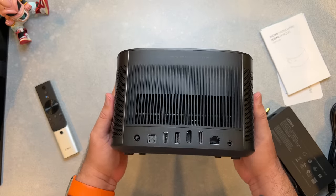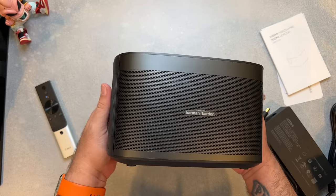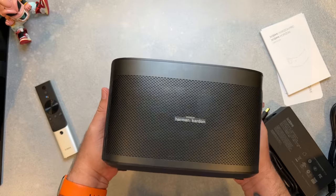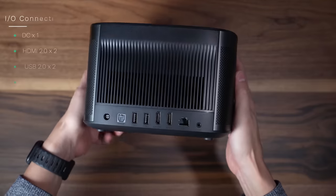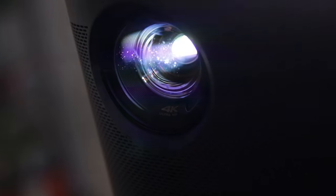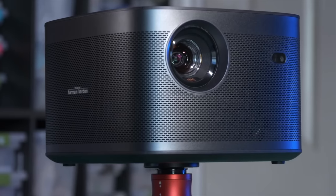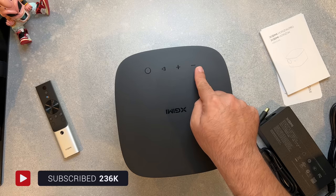The Horizon Pro is one of the smallest projectors I've ever used. It's basically a cube with rounded corners that's just under six inches tall and a bit over eight inches wide and deep. There's a fine grill that goes completely around the front and sides with a vent on the back. The lens is offset to one side on the front with a sensor array on the other side, and on top you'll find a power button and keys for volume and playback.